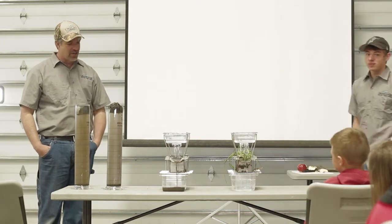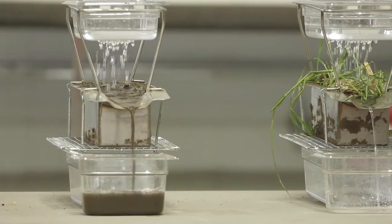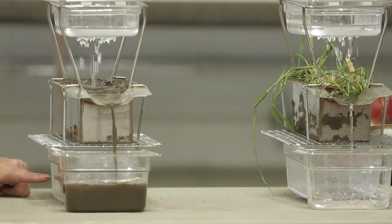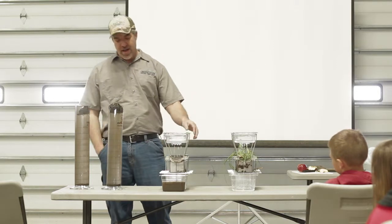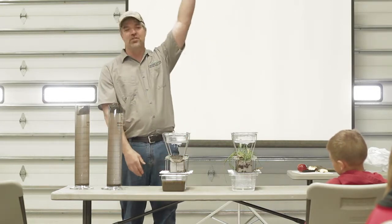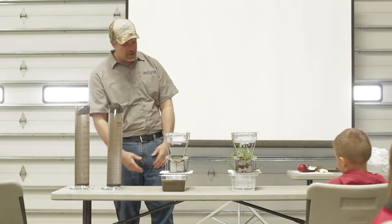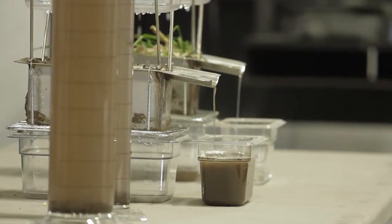How much erosion are we getting from the guy that tilled his field? That's a crazy difference. We had not too long ago a two or three inch rain event. And this water is not going anywhere near 30 miles an hour — 30 miles an hour means it's falling out of the sky. This is nothing compared to what an actual rainfall event would do, but it still gives us a little bit of a demonstration of what happens.